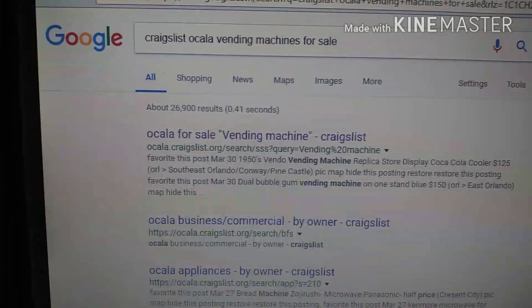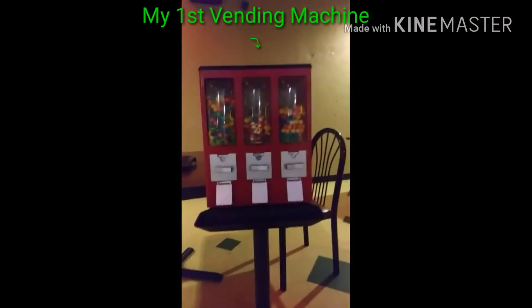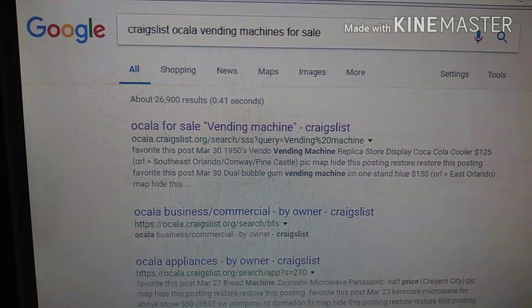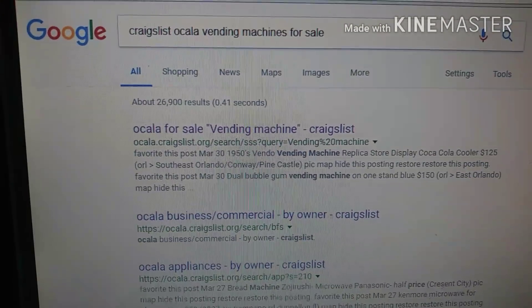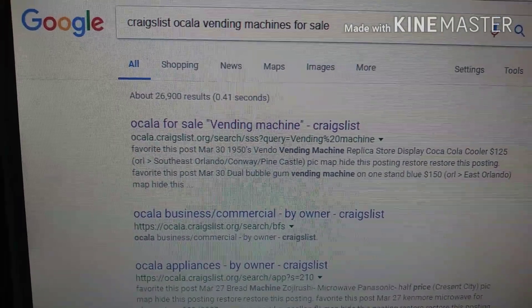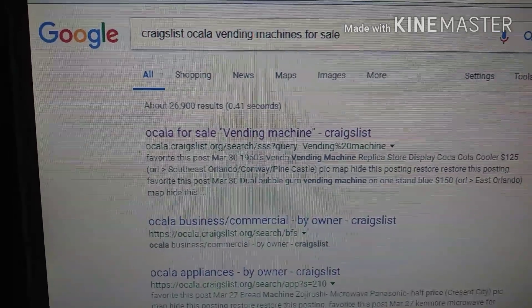What I did was, after I originally bought my first vending machine in a thrift shop for $75 and cleaned it up and put it out, when I decided to get a little more serious, I wanted to buy a few more machines and was looking for a bulk amount. So I went right on Craigslist and you can put in whatever city you're in and then put vending machines for sale.